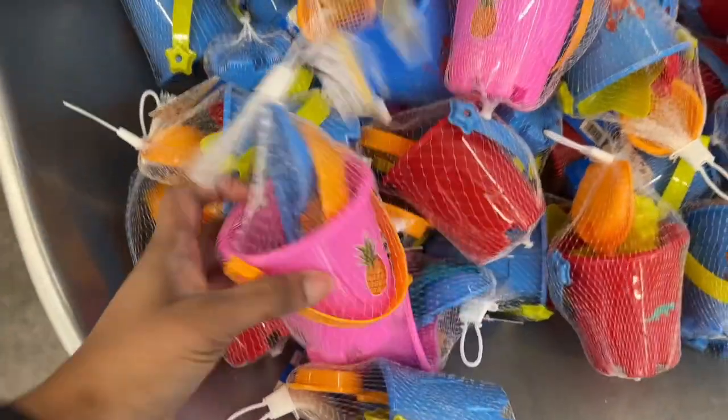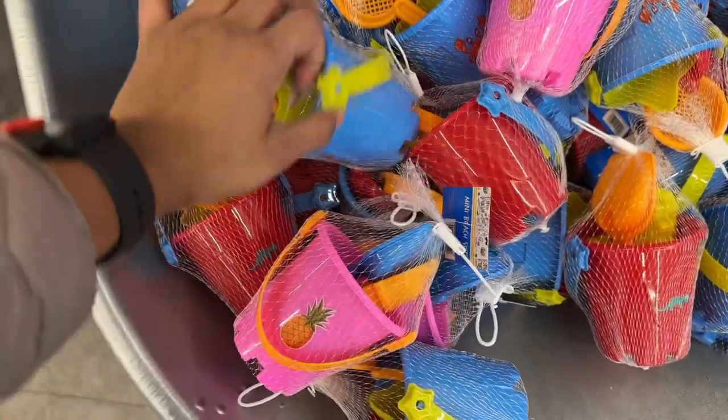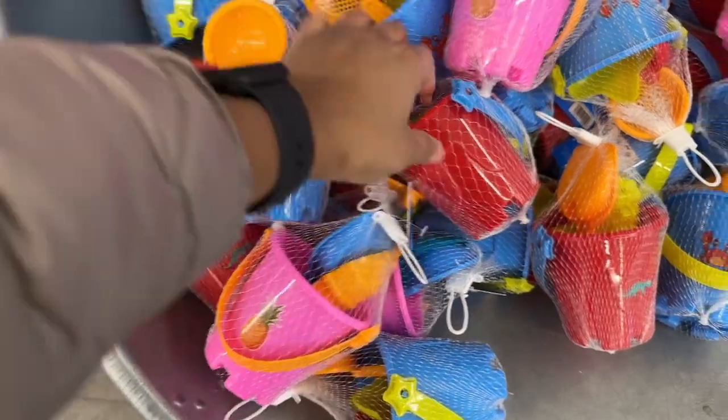They have miniature beach toys in pink, blue, and red.